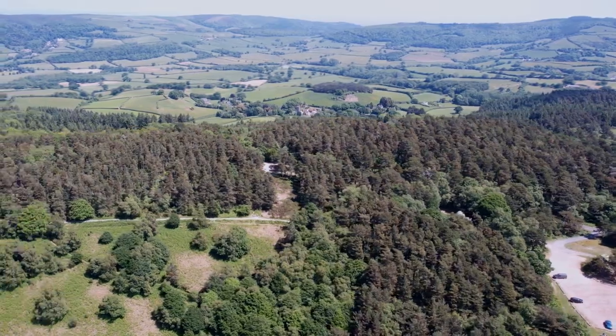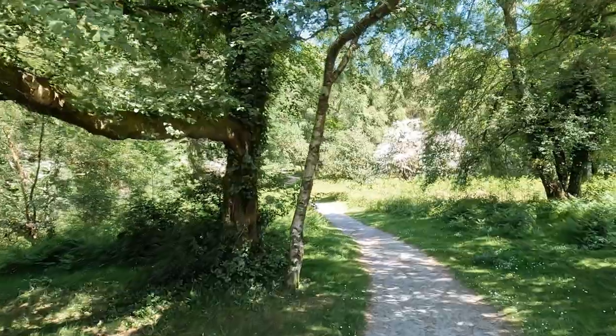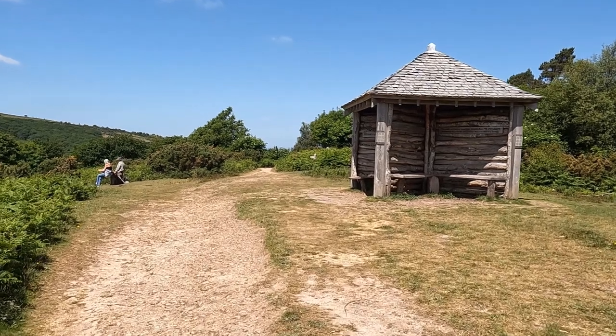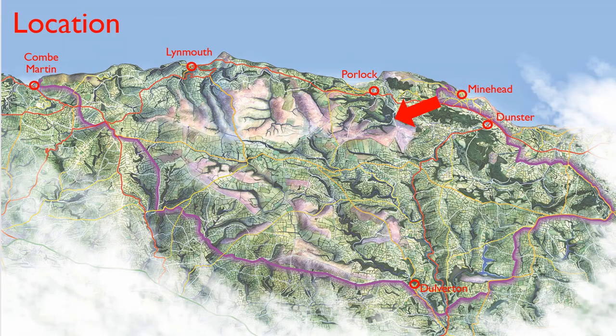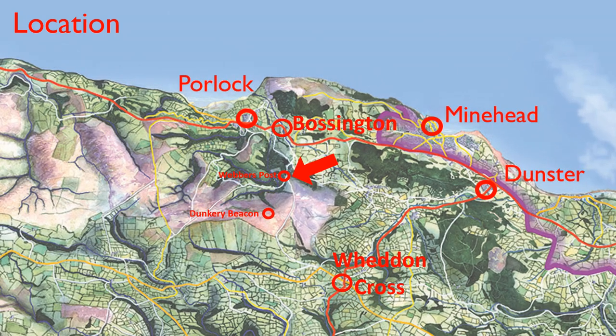The half-mile walk along the edge of woodland follows a purpose-built accessible path and has fantastic views across the moors to Dunkery Beacon, the highest point on Exmoor, and down into the woodlands of the Horner Valley. The walk starts at the National Trust Webbers Post car park, situated on a minor road between Bossington and Dunkery Beacon.